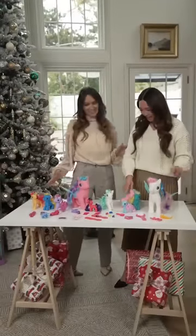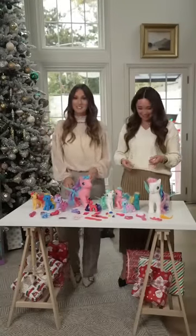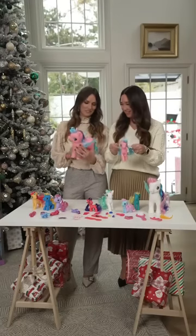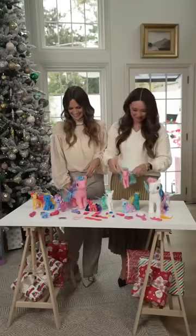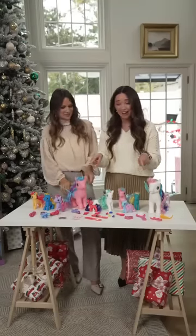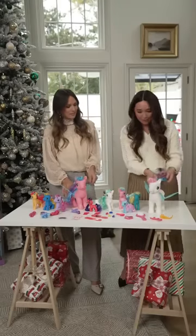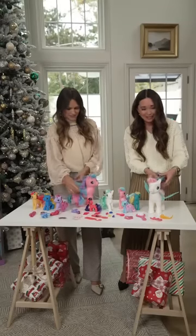Mika, what do we have here? We have a 48-piece unicorn set. Isn't it so cute? It's super cute. Four of them have these wings like Pegasus. And then all of these fun hair accessories so that you can do your unicorn hair — you can braid it, you can brush it, in different colors. Isn't that so cute?